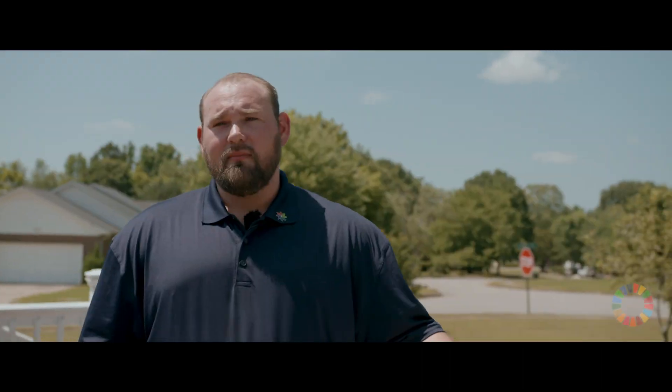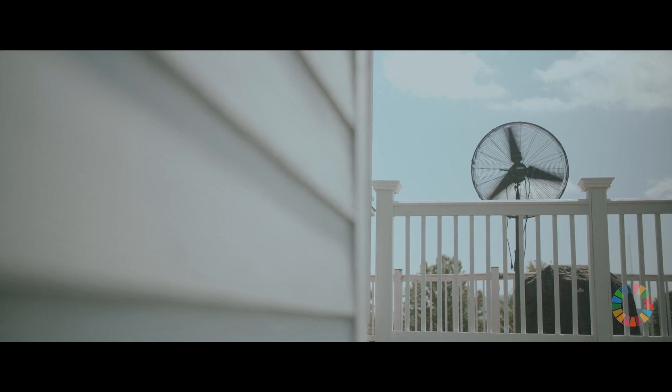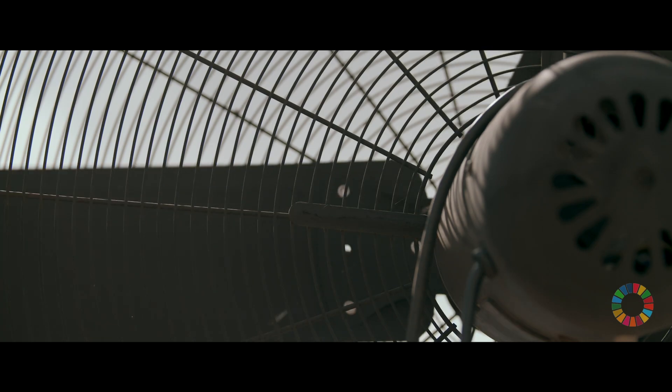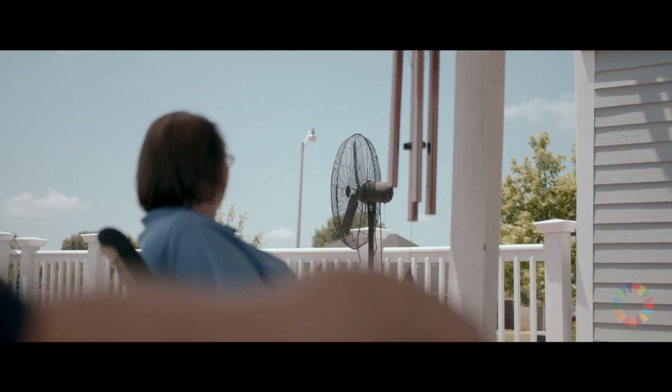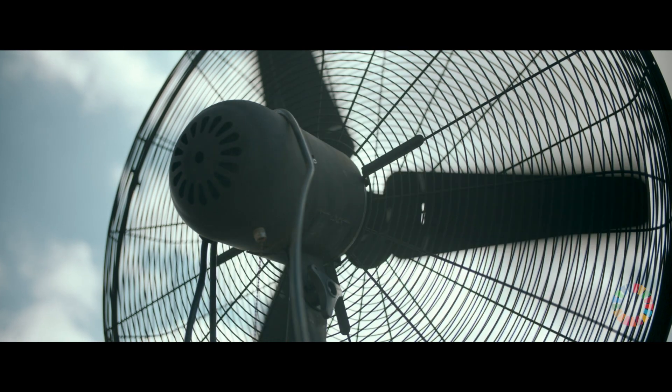My family and I — my mom, my dad, and some extended family members — we were sitting on the back deck and we had this pedestal fan spinning. It was just spinning in the breeze and it wasn't plugged into anything. And my mom simply asked the question, "Why can't we harness the energy off of that? Why can't we power the house off of that?" And that's the idea that sparked everything.